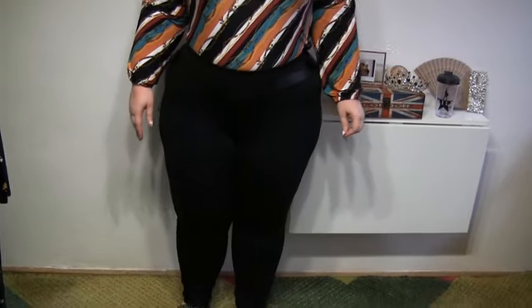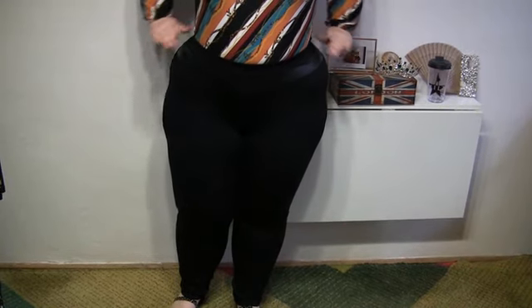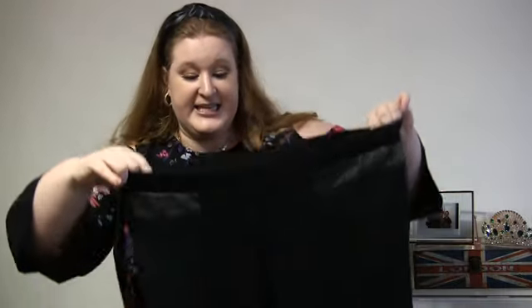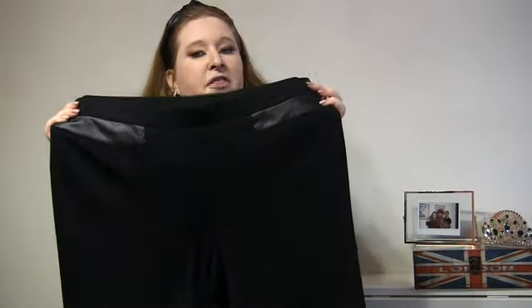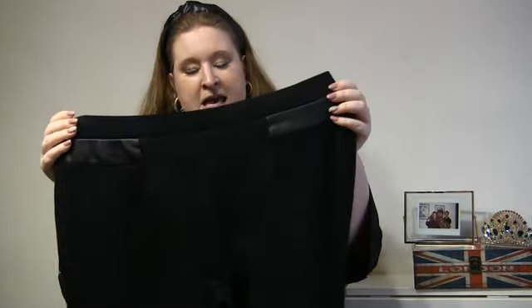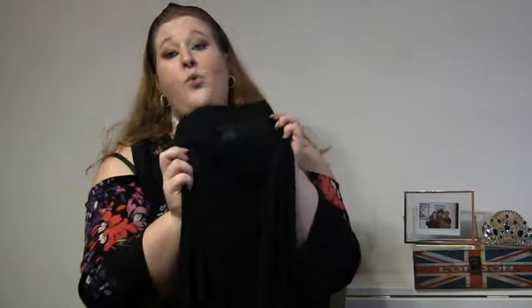Finding nicely fitting pants is always a long and painful process for me, so when I get something I like I just grab it and run. One example is this pair from JM Collection in size 18. Nothing particularly special looking — black pants — but they have nice leather panels on the top both front and back, and most importantly they fit around my waist as well as around my thighs. Win-win.